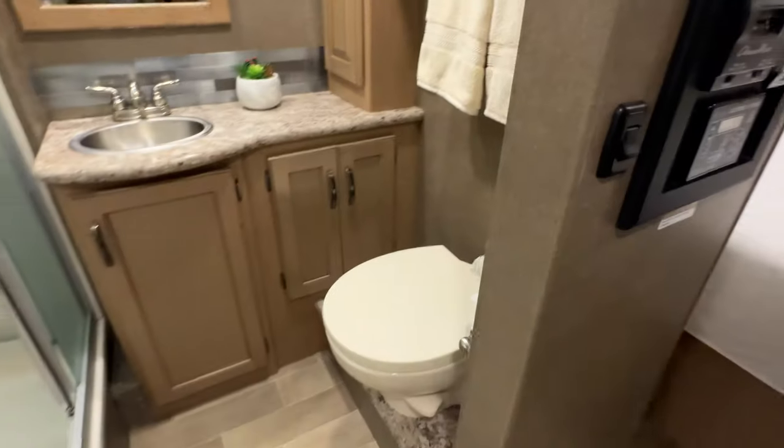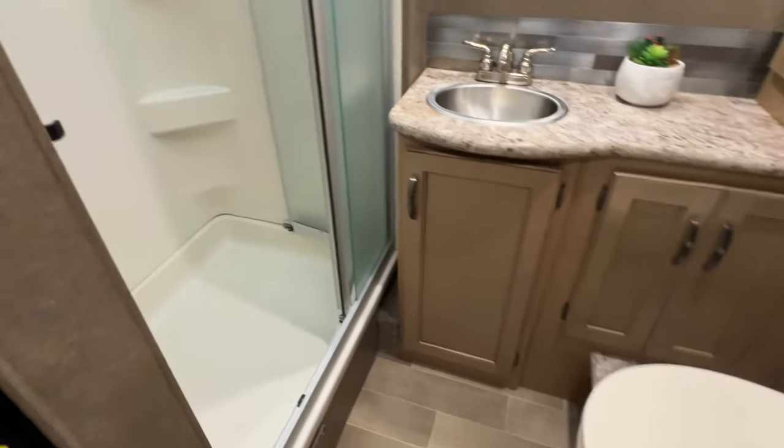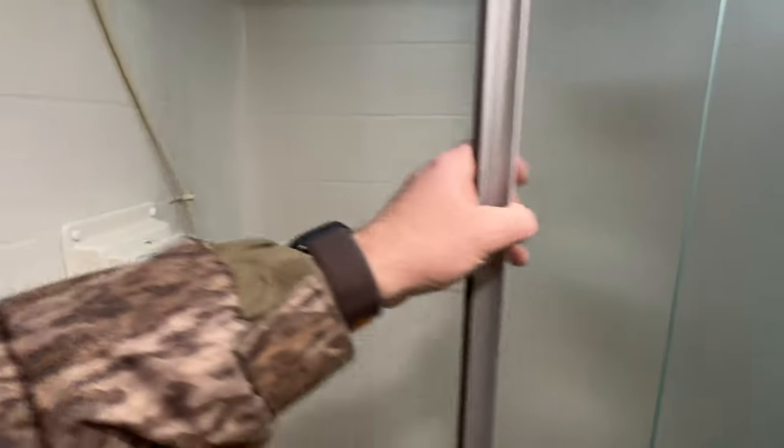The bathroom is pretty roomy too — that shower is really roomy. It's got a real glass door, which is nice.